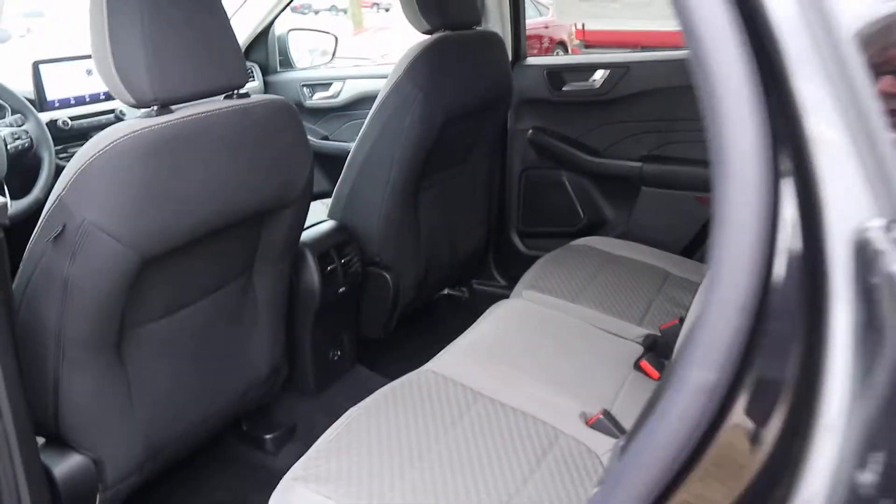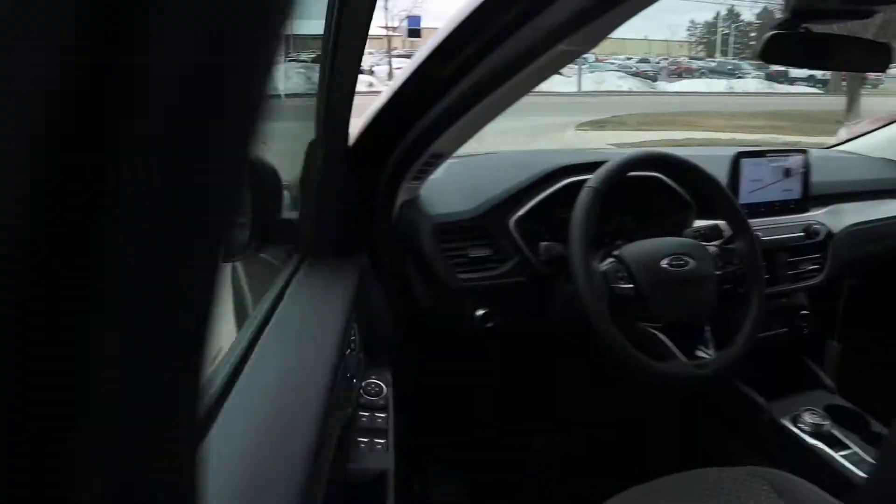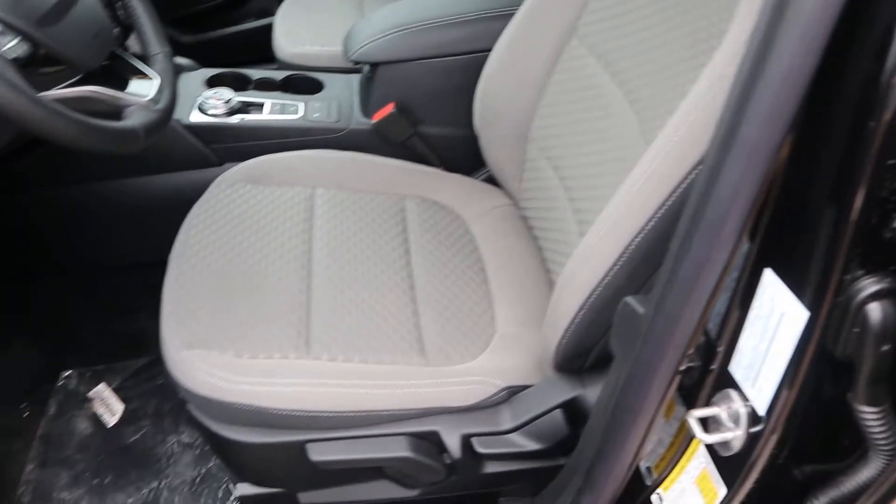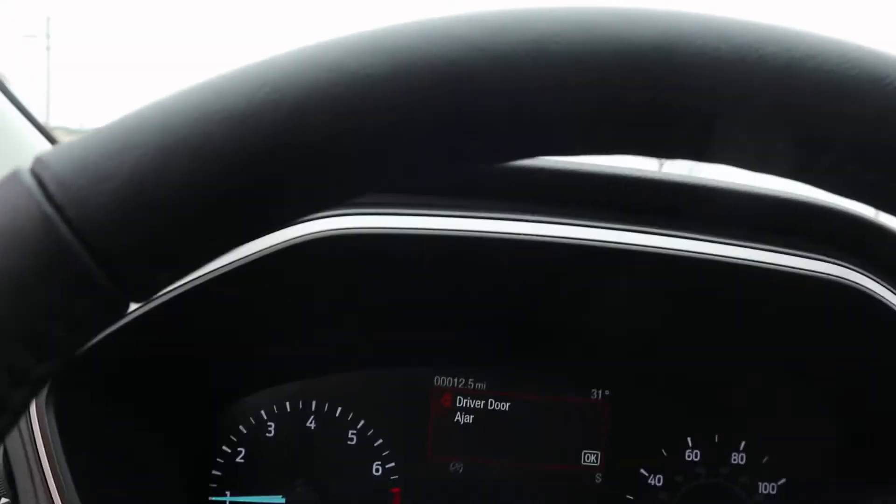Back seats. The cloth front seats are heated, and it also has a heated steering wheel.